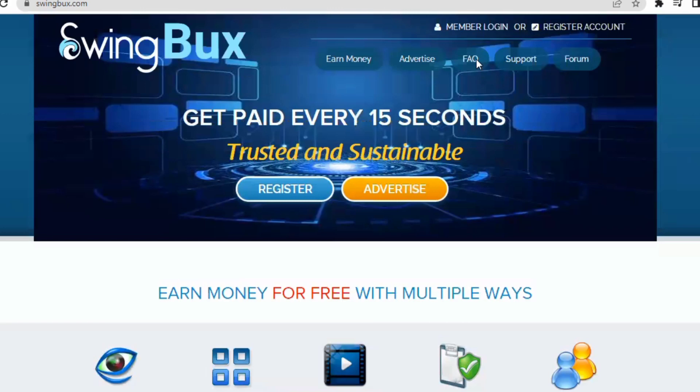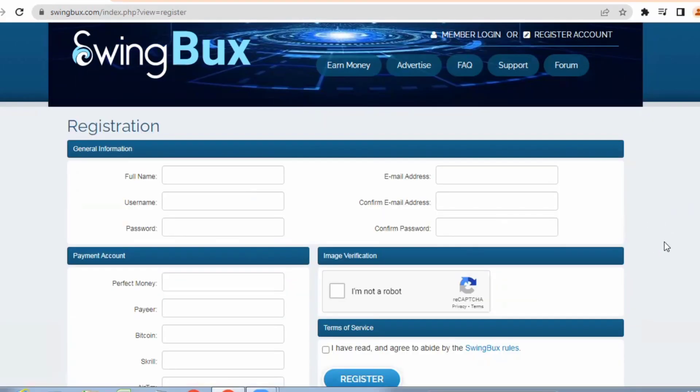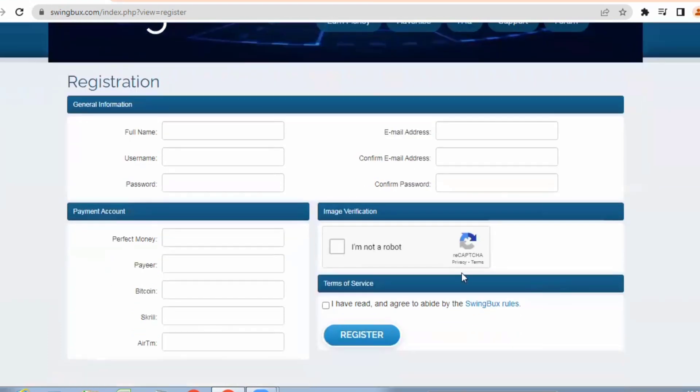Now step one — I'm going to teach you how to sign up for free on SwingBucks. Click on the register button, which will take you to the registration page. You can register either on your phone or on your computer. For general information, just give your full name, username, password, and password confirmation, and don't forget your email address and your payment account.